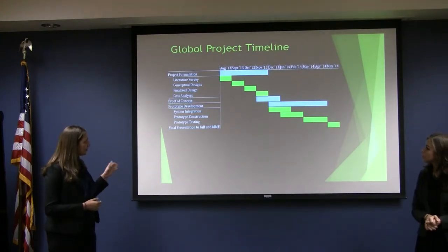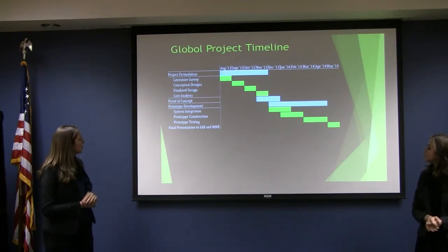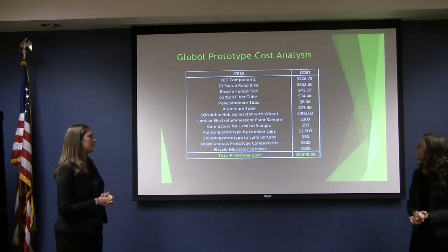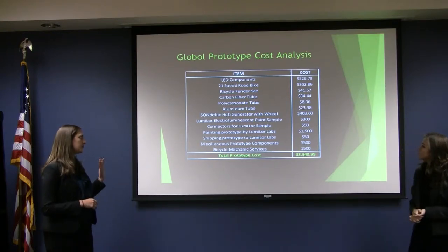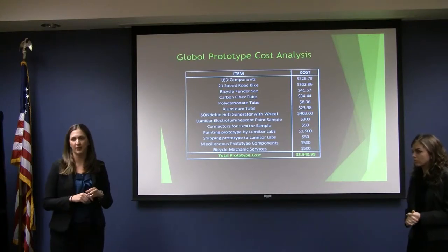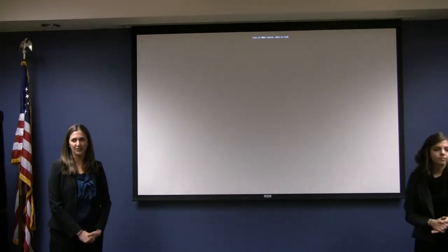This is our project timeline, spanning from August of 2013 to the end of next semester. And this is our estimated prototype cost analysis. We've purchased most of these components, so we expect the total prototype cost to be at a minimum of $4,000 — that's the lower limit. And that concludes our presentation. Any questions?